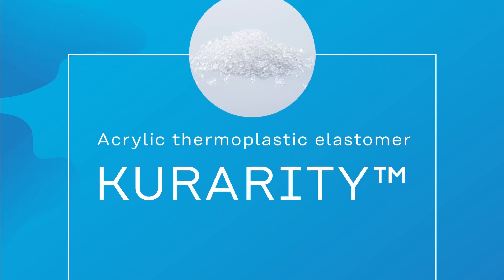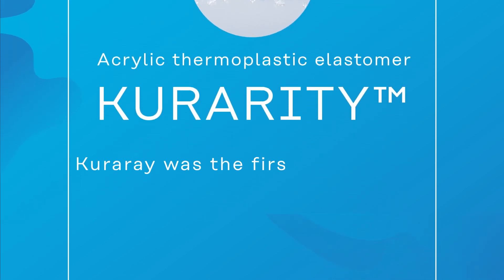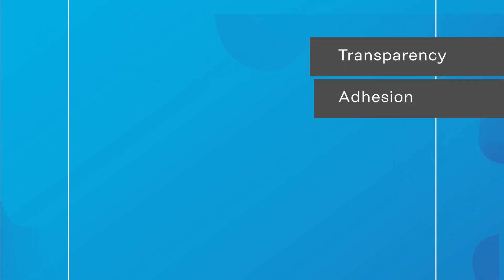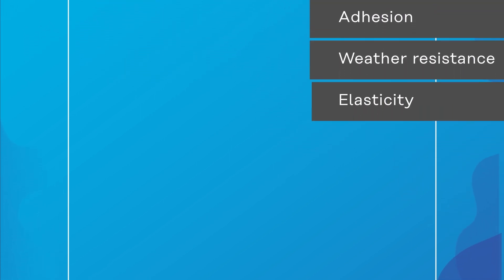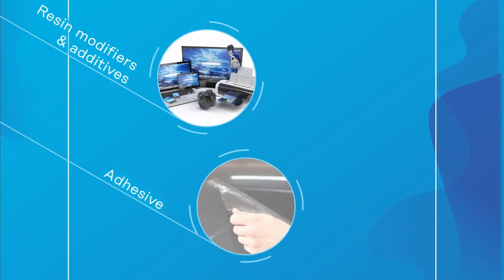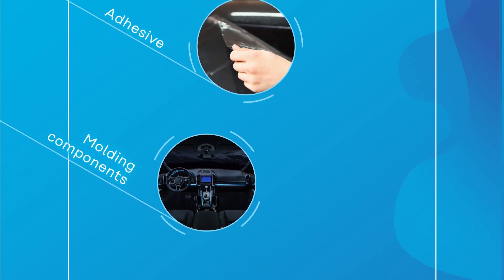Kurarity. An acrylic thermoplastic elastomer first industrialized by Kurare in 2011, possessing transparency, adhesiveness, weatherability and elasticity. It is used as a resin modifier, additive, adhesive and molding material.